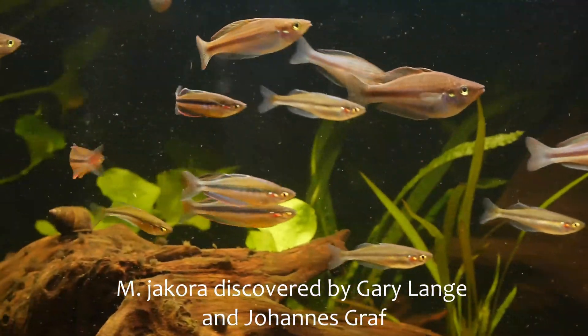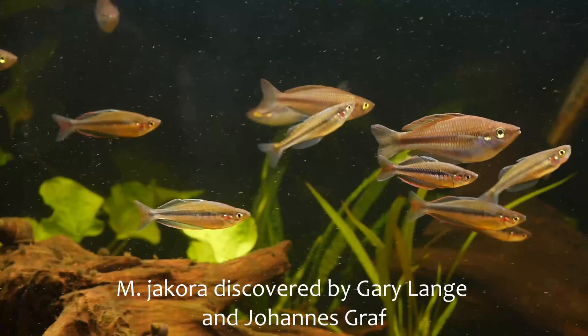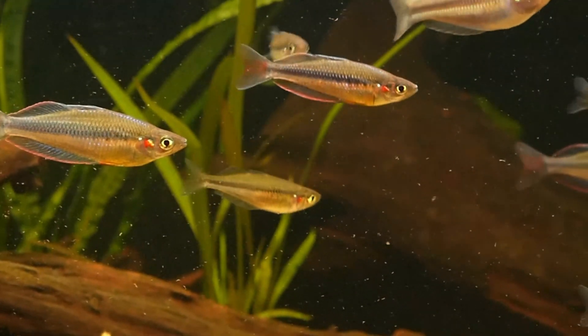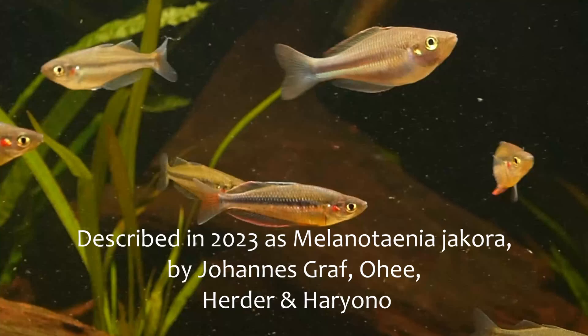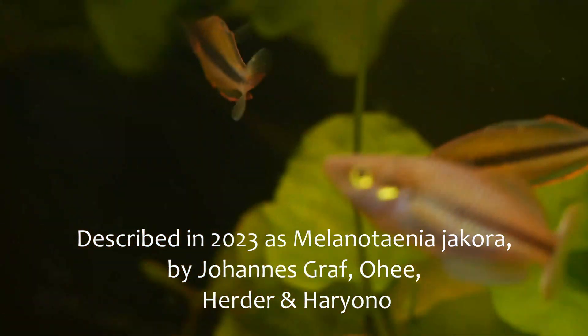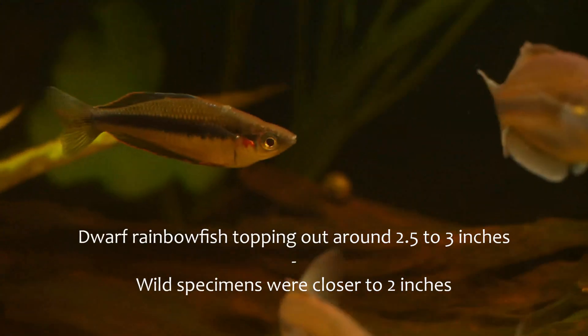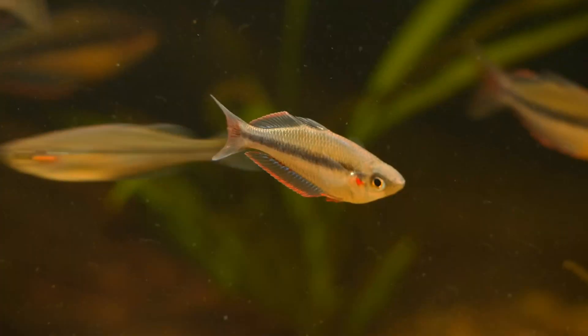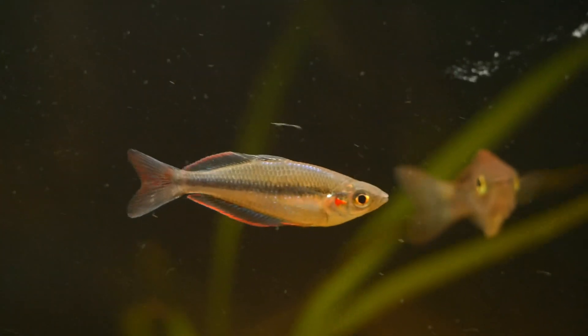Melonitania jacora was first discovered by Johannes Graf, Gary Lang and company in 2017, and was later described as Melonitania jacora in 2023 by Johannes. It's a beautiful dwarf rainbow fish topping out around two and a half to three inches at full size, and shows subtle iridescent blues outlined with pink highlights to their fins.